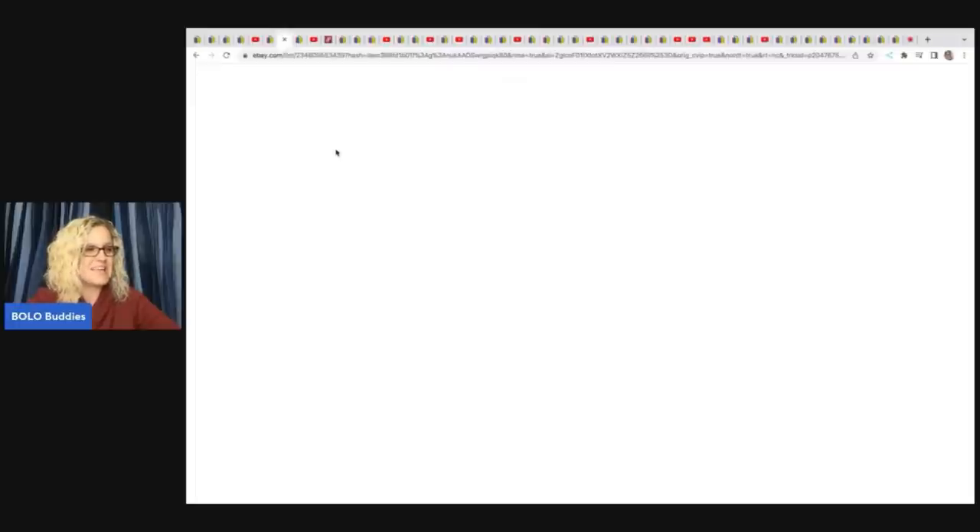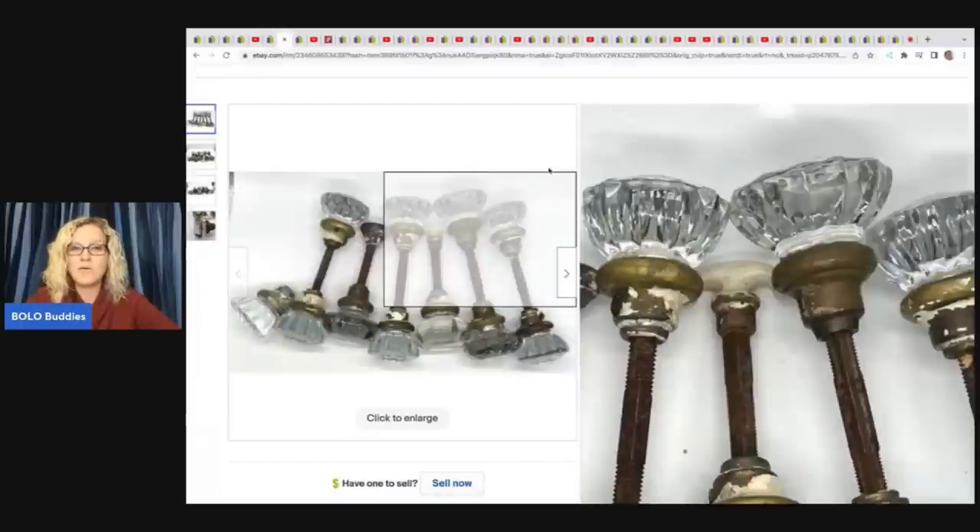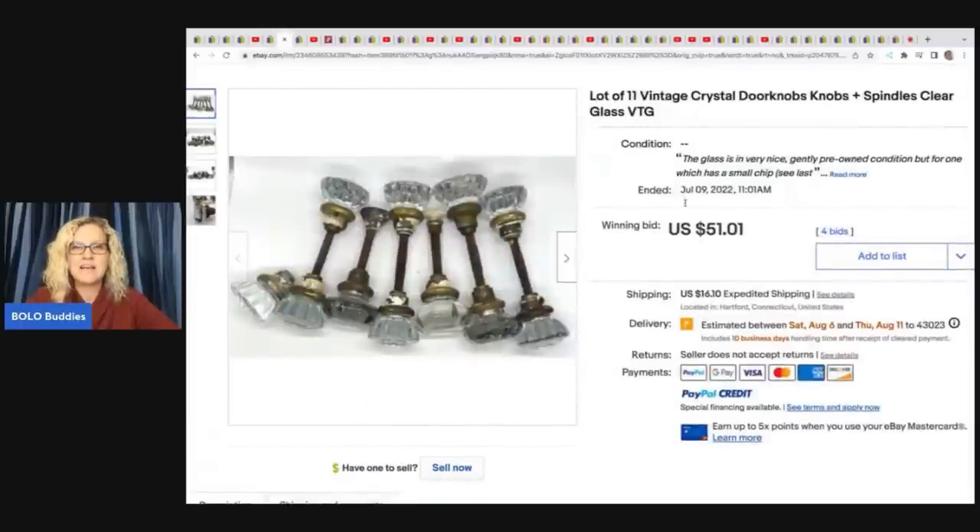The next item she sold are these vintage doorknobs — a lot of 11 spindles, clear glass vintage. She got these at a thrift store for $3 and sold them on auction for $51.01 plus shipping.